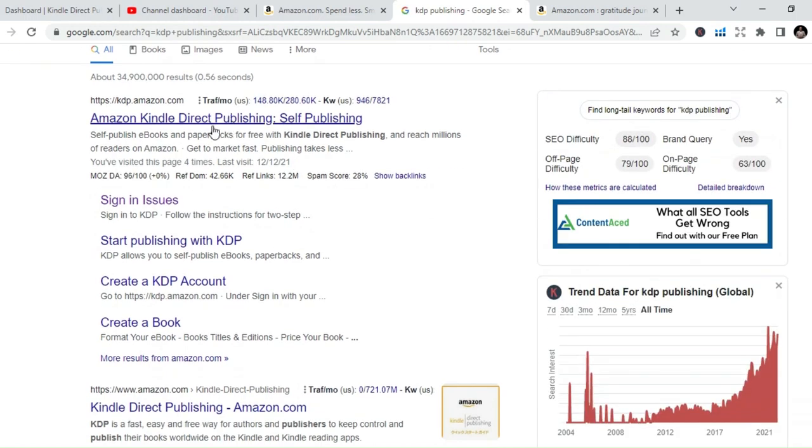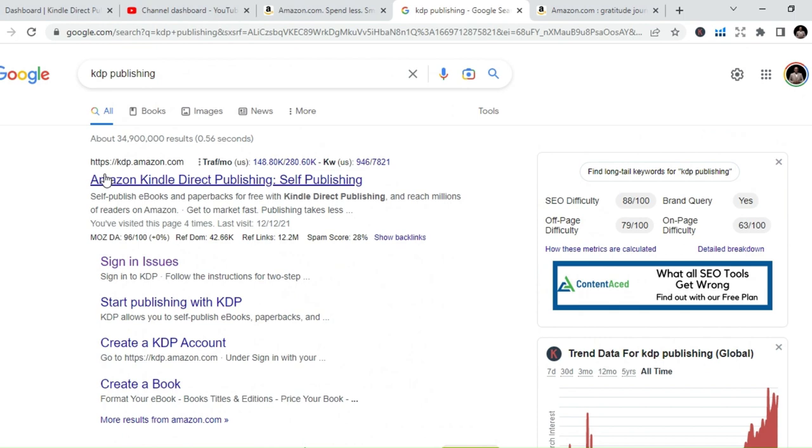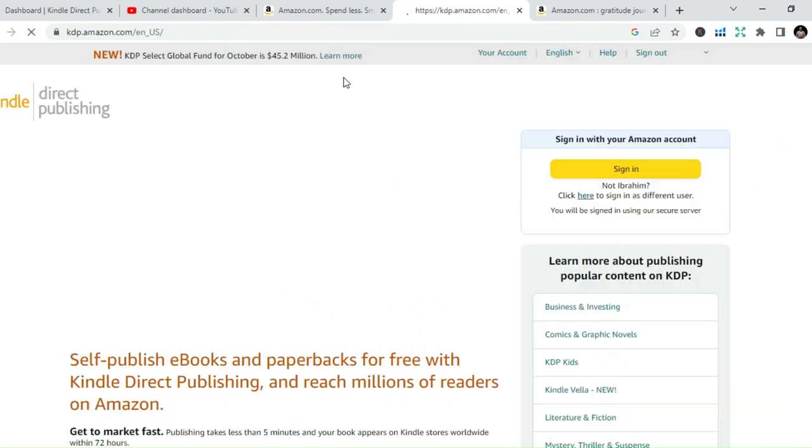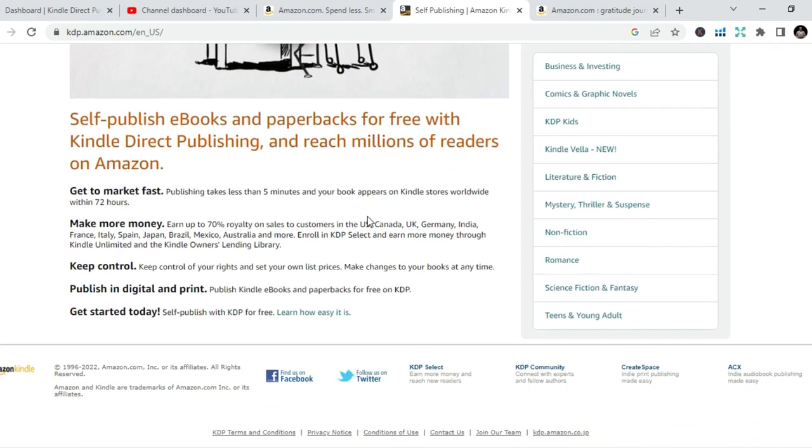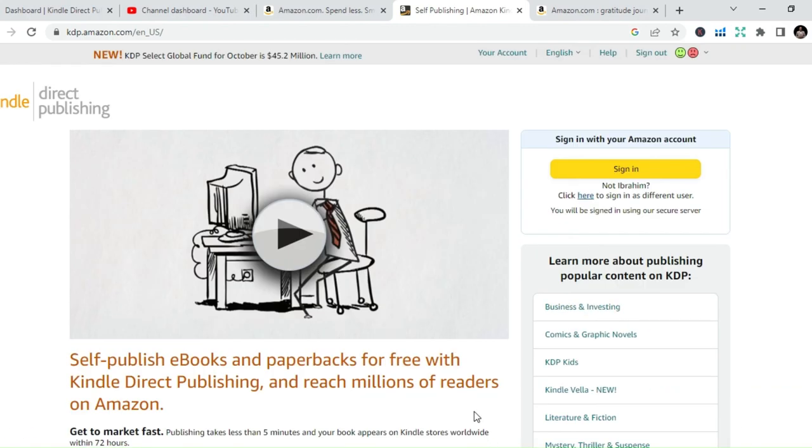Just go to Amazon — before you publish, go to KDP Publishing. Just type KDP Publishing and you are going to learn more. If you have any questions about how to do that, please send me a DM or put a comment in the comment section and I'll get back to you. My name is Ibrahim Mustafa and I'm here to help. Thank you very much for always supporting, subscribing, and believing in me. I believe in you. I'm here to give you new experiences. Thank you.